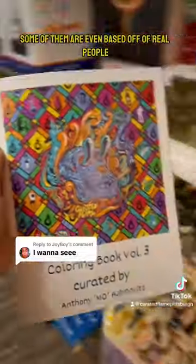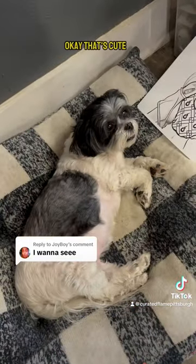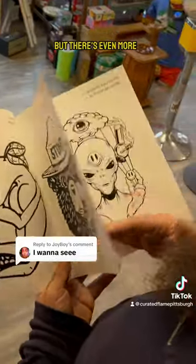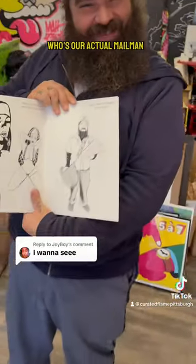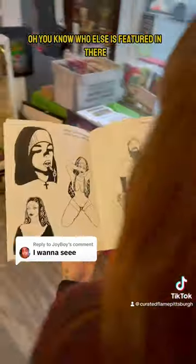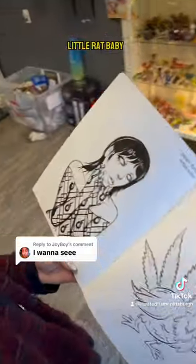Some of them are even based off of real people and animals too, like Shana. That's cute, but there's even more. There's all these designs, including Gabe the mailman, who's our actual mailman. You know who else is featured in there? My assistant, Lil Rat Baby.